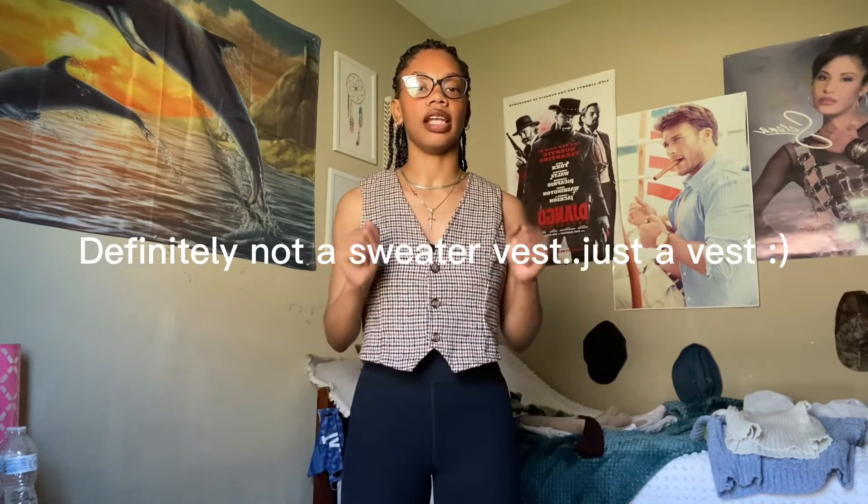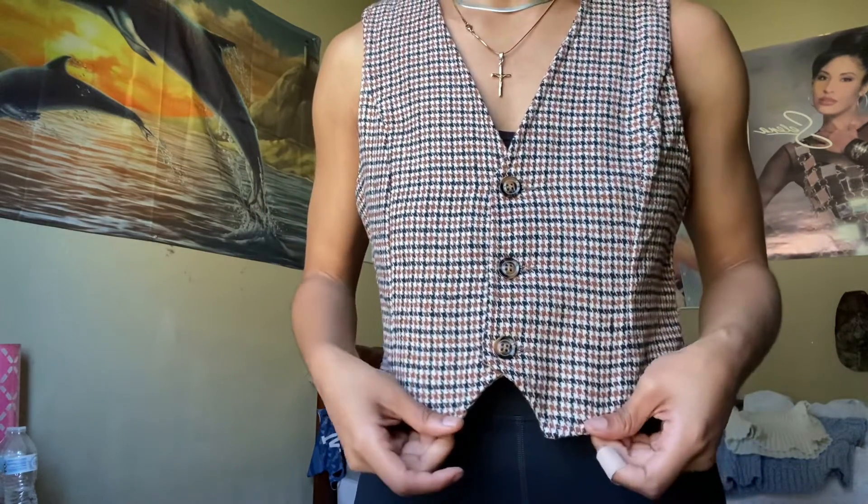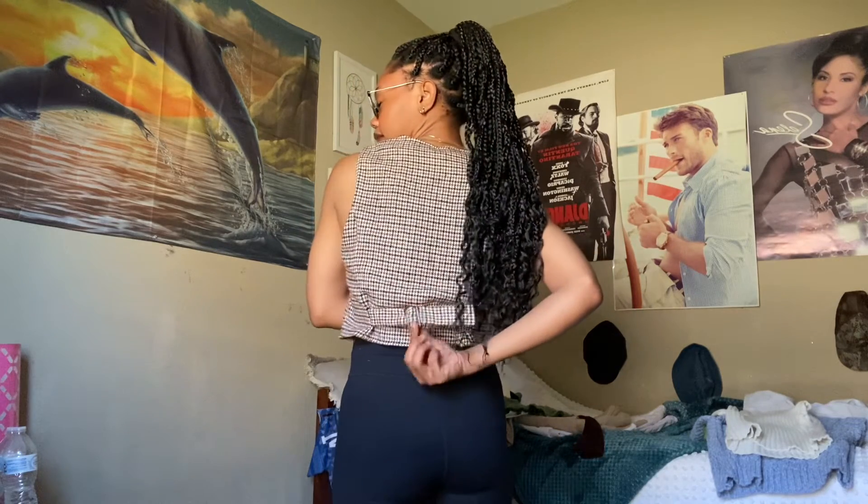Next one is the sweater vest. I absolutely love this one — nice material, very nice material. The pattern, I'll get closer so you can see it: it's like gingham but very small gingham, like little lines on it. It has a little buckle in the back so you can make it feel tight or leave it loose.